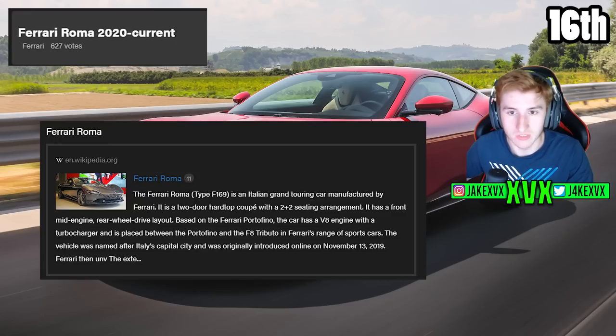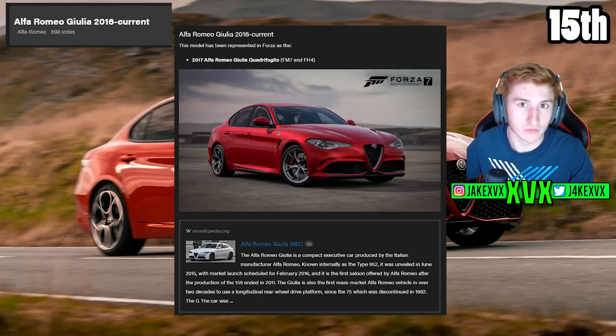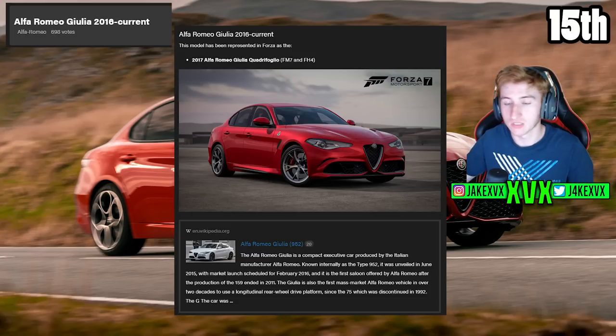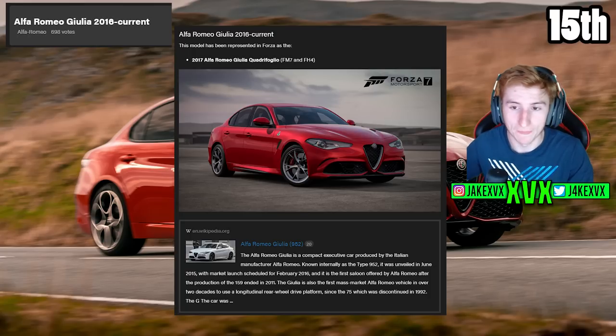The 15th is the Alfa Romeo Giulia with 698 votes. The interesting thing about this one is Alfa Romeo is returning next month to Horizon 5. I think this is a certain possibility that it could be within the update, so no need to talk more about that — it is very possibly coming next month.